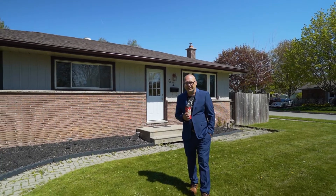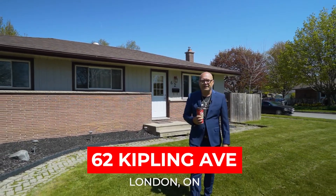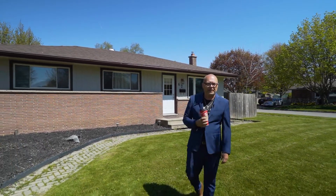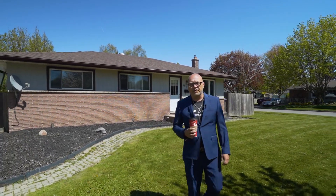Hey, I'm Alex from the Gurchin Real Estate team. I'm at a brand new listing right here, 62 Kipling Avenue in City of London. We've got three bedrooms upstairs, a bedroom downstairs, a four-piece bath upstairs, a half-bath downstairs. Check out this pool just in time for summer. Go and have a look.